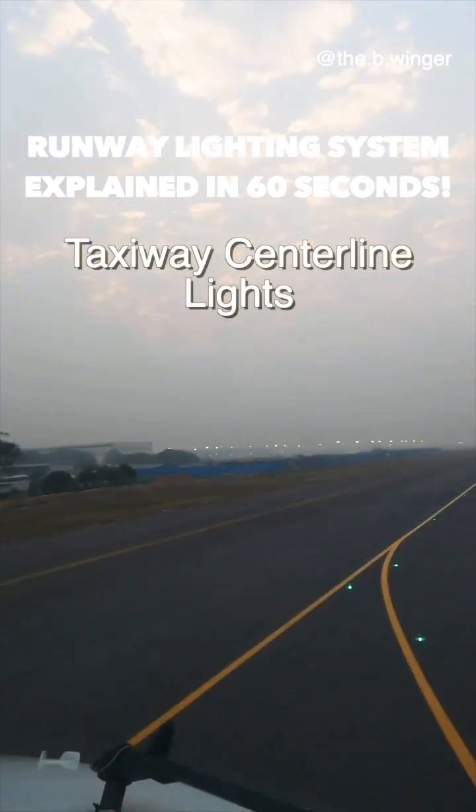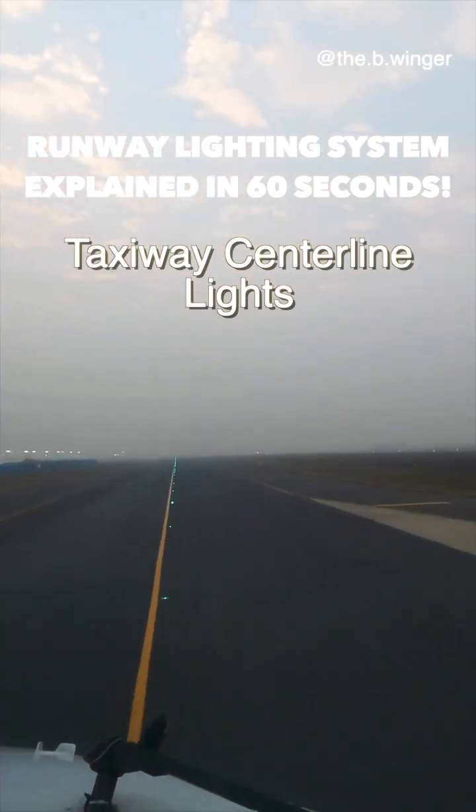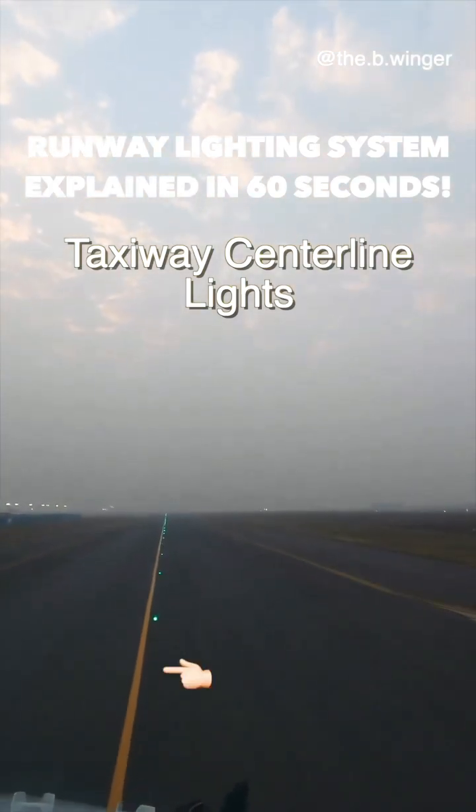These green lights are the taxiway centerline lights, basically indicating the centerline of a taxiway.